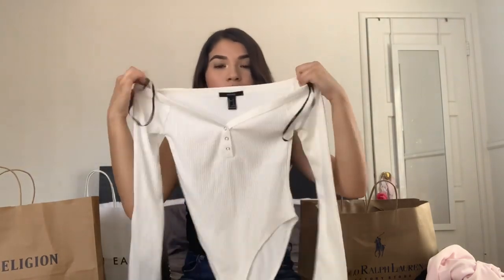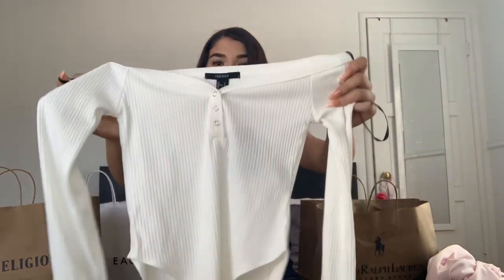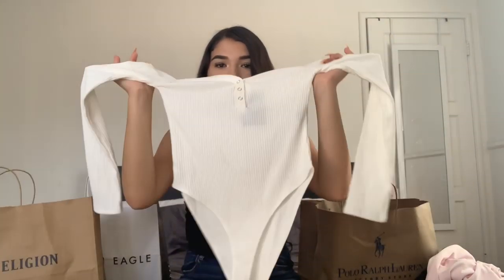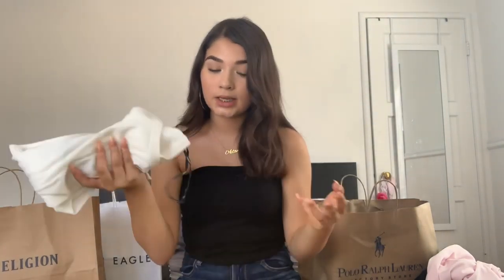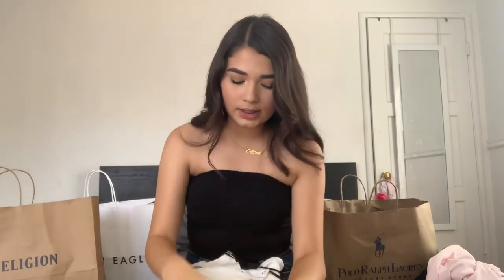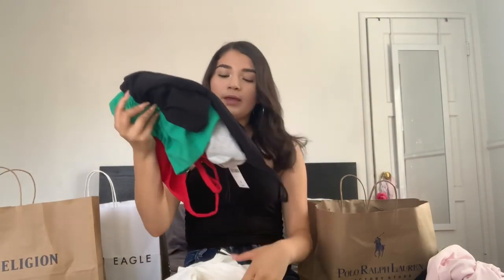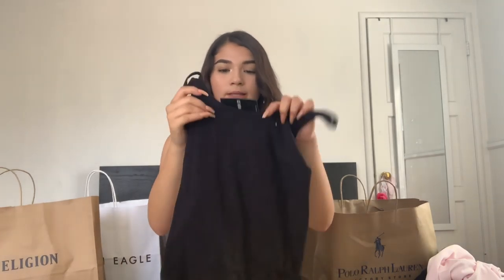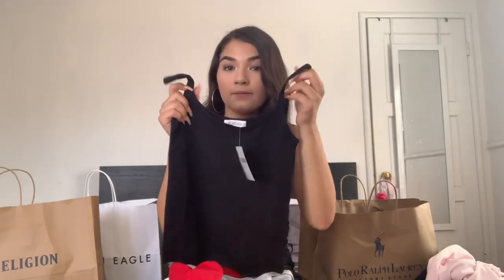From Forever 21, first I got this white bodysuit that would be cute with a lot of things. It looks like a white shirt — it has a V-neck, buttons, long sleeves, and it's a bodysuit. I like bodysuits because I like fitted clothes. You can wear it off the shoulders or regular. That was $17.99. I also got a lot of tank tops for $3.90 each.